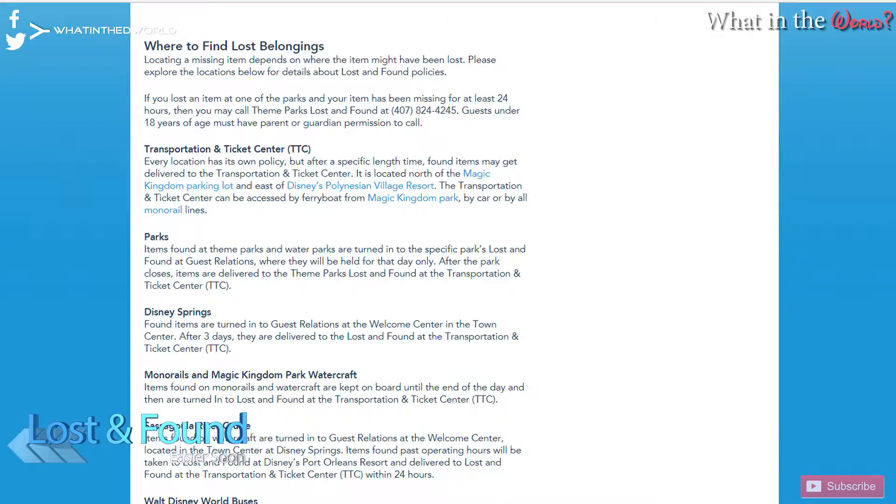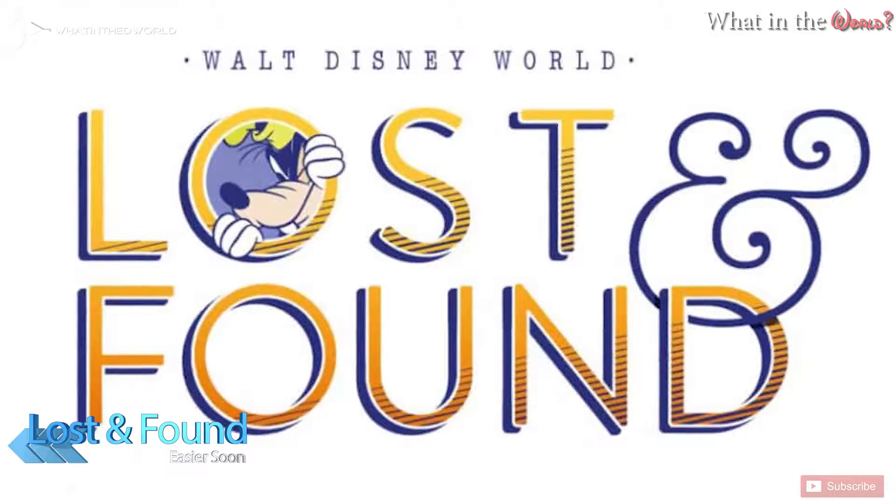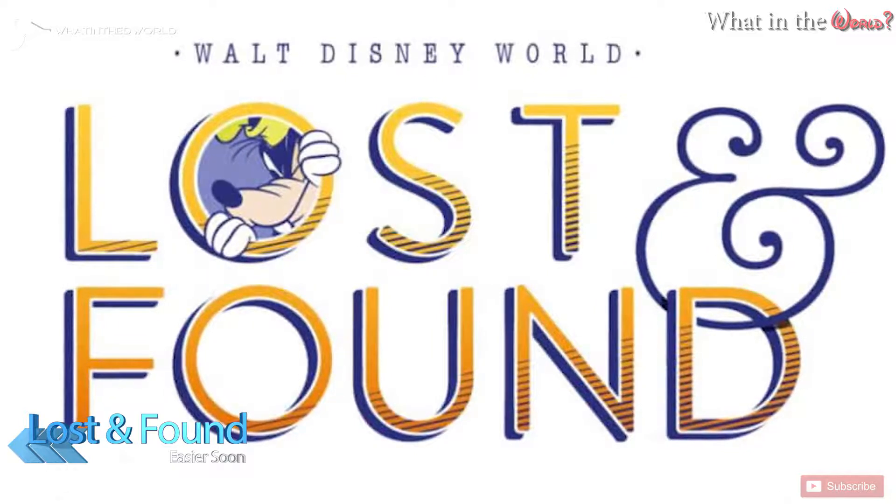Have you ever lost something in Disney World — sunglasses, a phone? It's easy to put something down as you're looking in your bag and then walk away. Currently the process is to wait 24 hours and then give Lost and Found a call, but on May 21st this is all about to change as Disney rolls out a brand new Lost and Found process. The Disney Lost and Found website will be available for reporting, tracking, and eventually receiving items back. All you have to do is report it online and you'll receive periodic updates until you're reunited with your lost item.